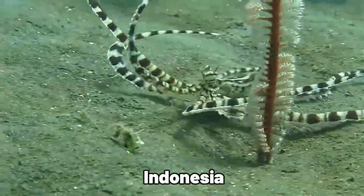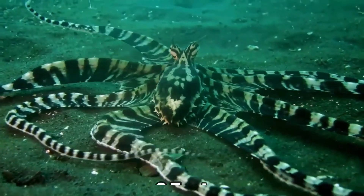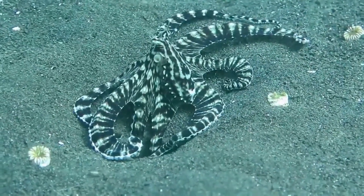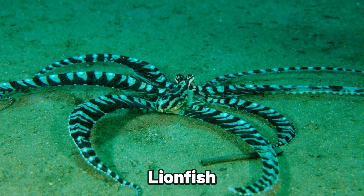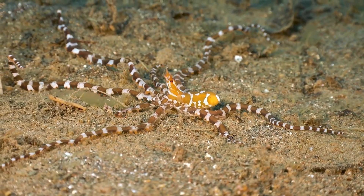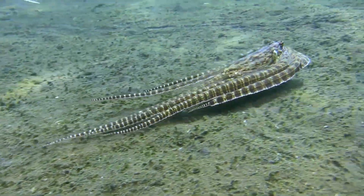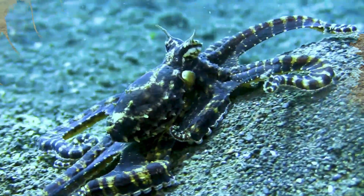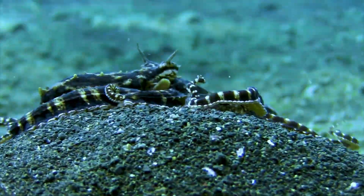In 1998, over in Indonesia, scientists found the fascinating mimic octopus. This little creature, only about two feet long, is not only good at changing color, it's incredible at pretending to be other sea animals, mimicking up to 15 different ones. It can look like a venomous lionfish, a flatfish, or even a sea snake. To mimic a lionfish, it spreads its arms like the fish's spiky fins. As a flatfish, it flattens itself against the seabed, and as a sea snake, it hides most of its arms, leaving two out to look like a snake. This skill is super important for survival, especially in sandy areas with few places to hide.